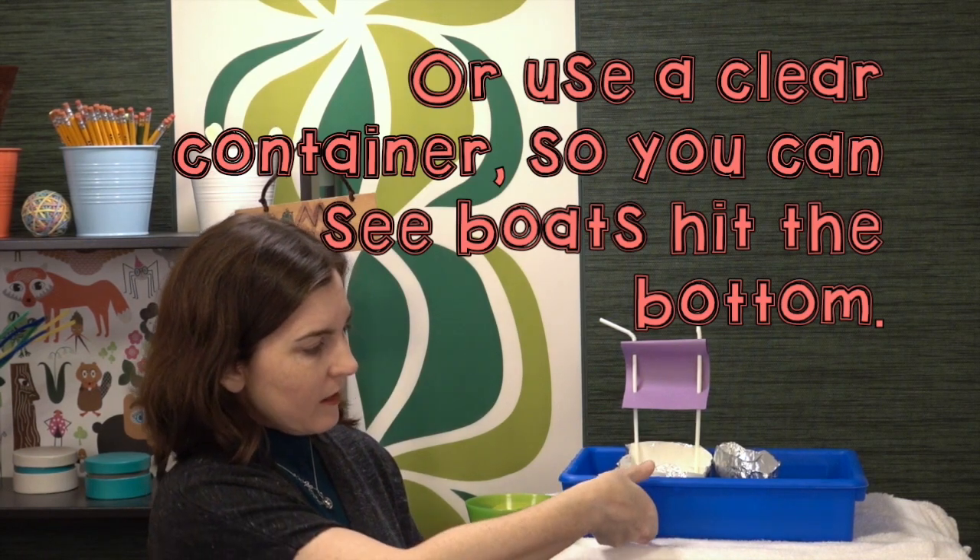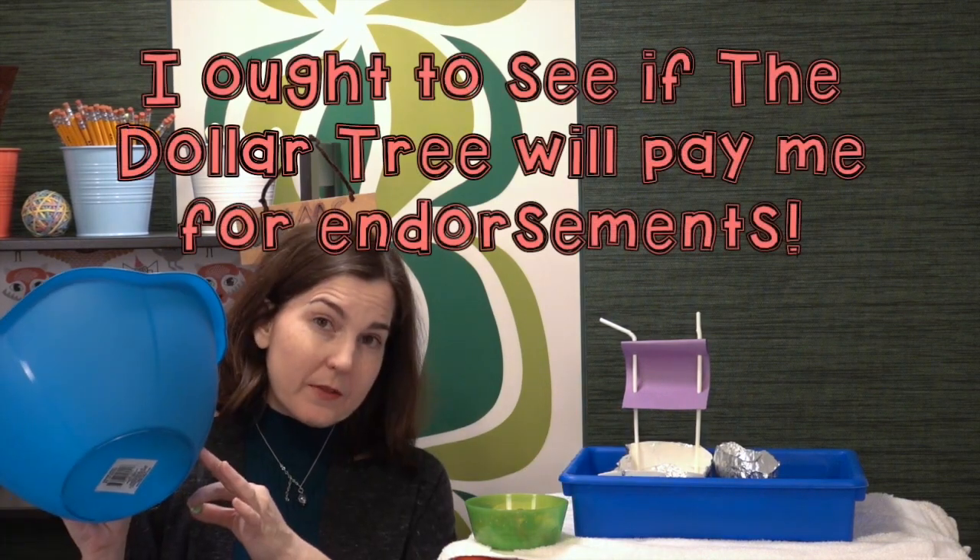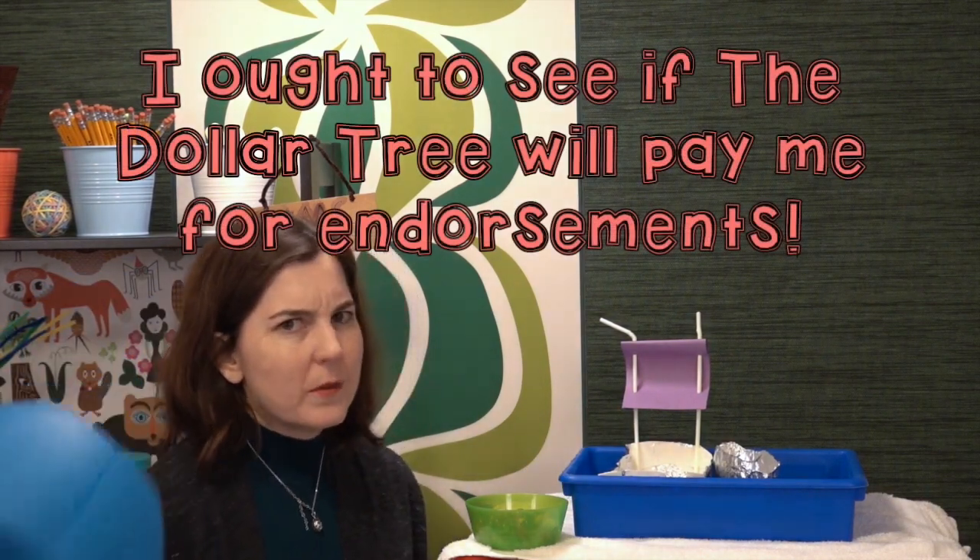The problem with this one is it's not quite deep enough — we'll see if it sinks or not. You can also use something with a little bit more depth, something like this. Just hit the Dollar Tree; there's always a bunch of stuff you can use.